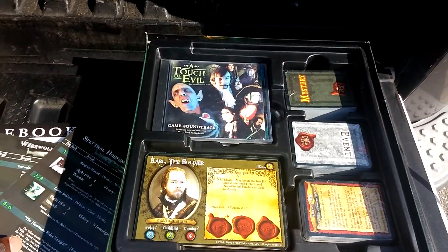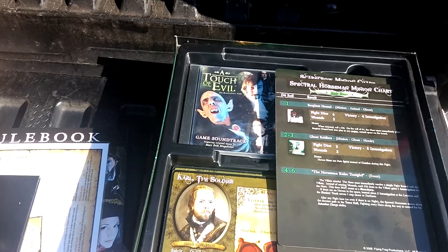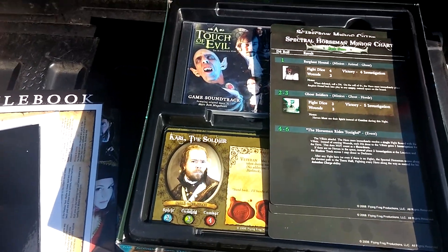Well, that's it. That was the box opening of A Touch of Evil. I'll be sure to do some playthroughs.